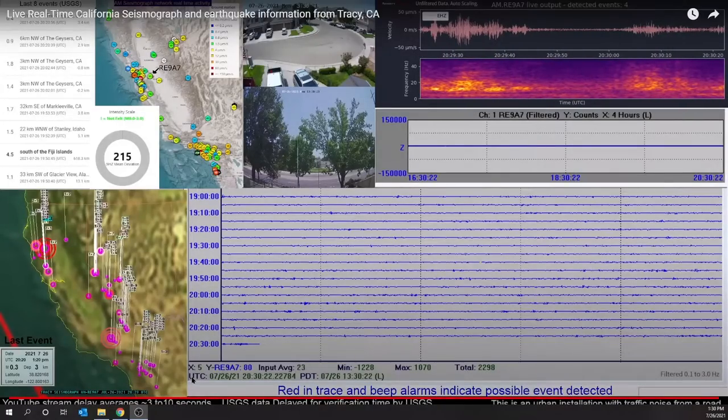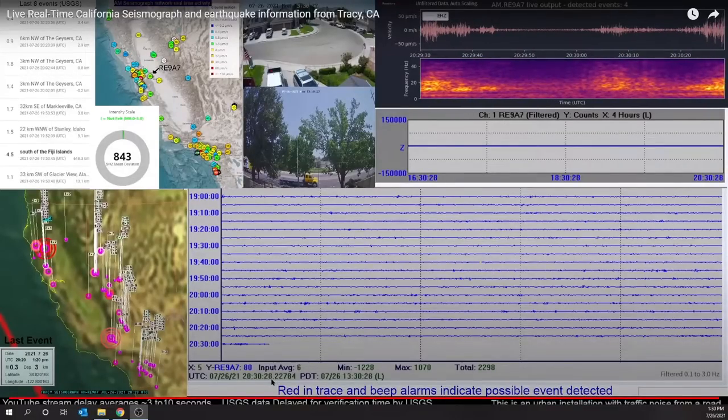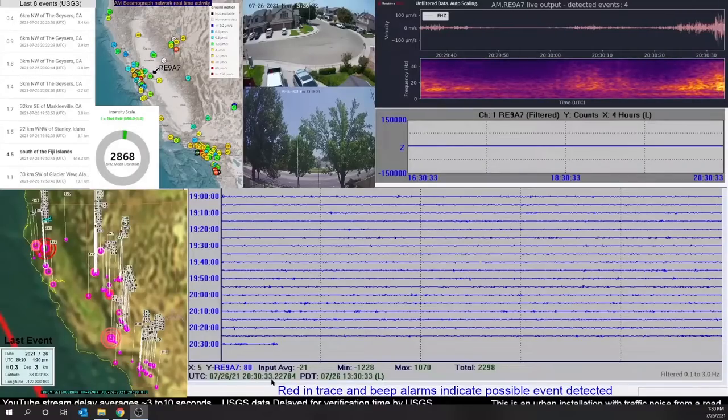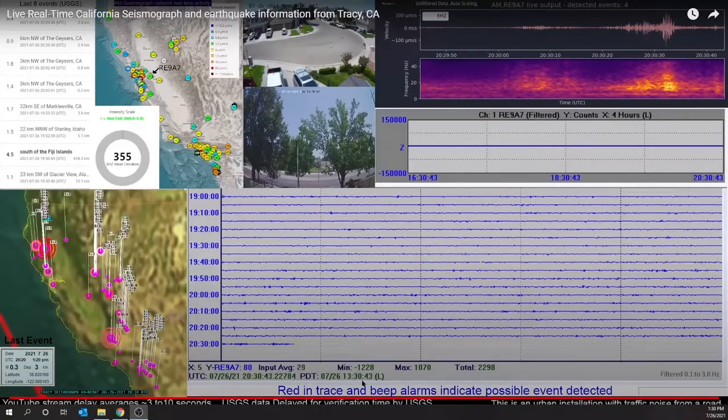Down at the bottom we have two clocks. One is in UTC — universally coordinated time — which is what the science world uses. There are no time zones; it is the time at Greenwich, England. We use UTC for our data so that it's easy to correlate data without having to worry about time zones. The next time shown is PDT — Pacific Daylight Time — which is our local California time here at the seismograph.